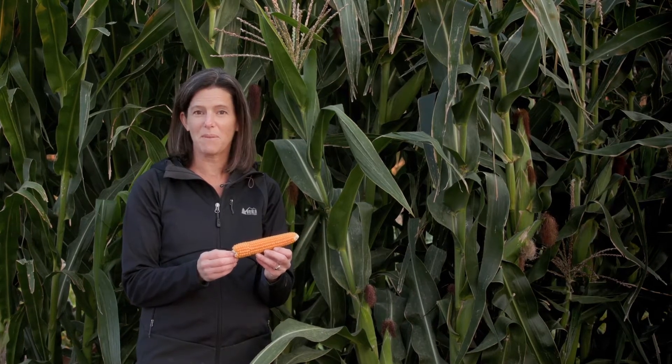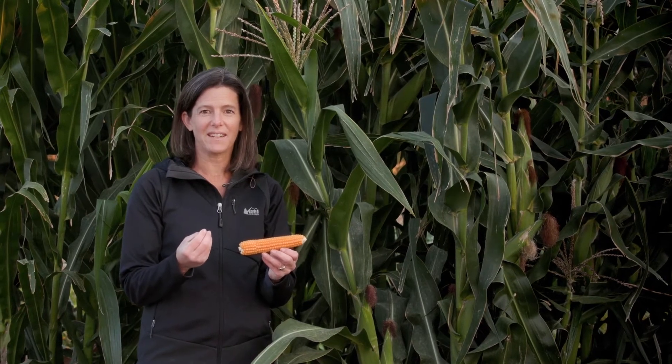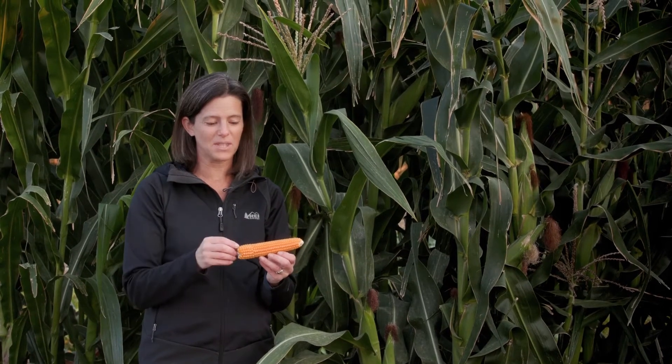Have you ever thought about what makes popcorn pop? It's that little bit of moisture — as it gets really hot, it expands, turns into steam, and that's what explodes that kernel coating to give you the popcorn.